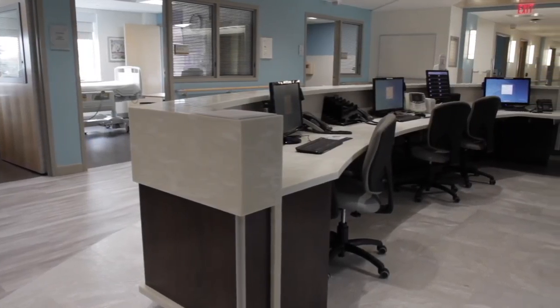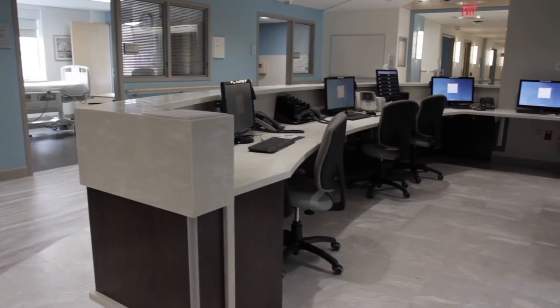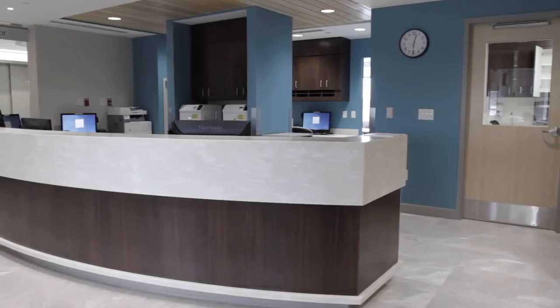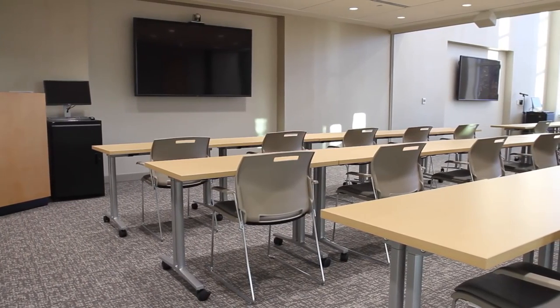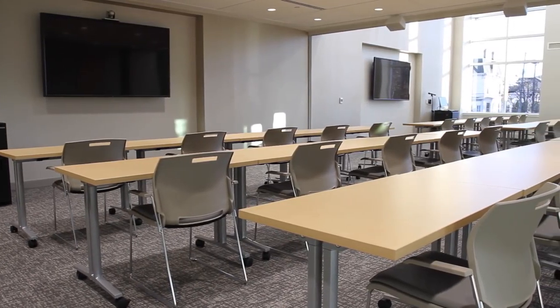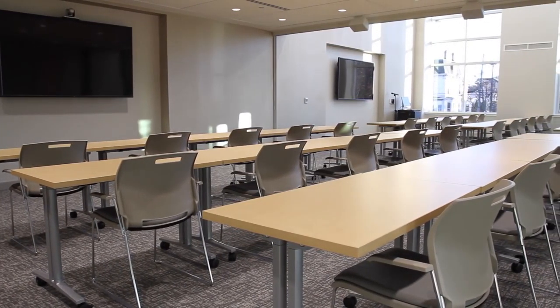The nursing work stations provide our clinical team members with advanced equipment to respond to our patients' needs and ensure an optimal patient experience. The community room features innovative audio and video equipment and will host physician lectures, health screenings, and private events for our community.